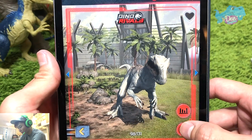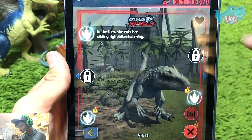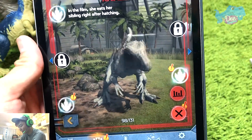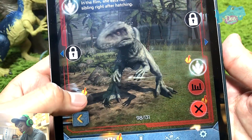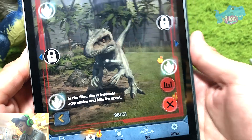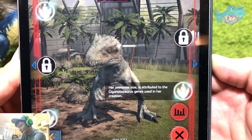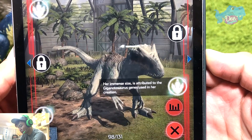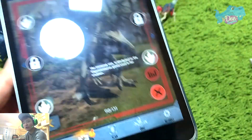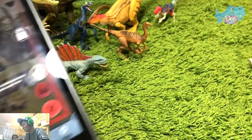Let's take a look at some of the facts. In the film, she eats her sibling right after hatching — that's really, really gruesome. In the film she's insanely aggressive and kills for sport. And her immense size is attributed to the Giganotosaurus genes used in her creation. I didn't know she has Giganotosaurus genes in her. Do you guys know? I had no idea.